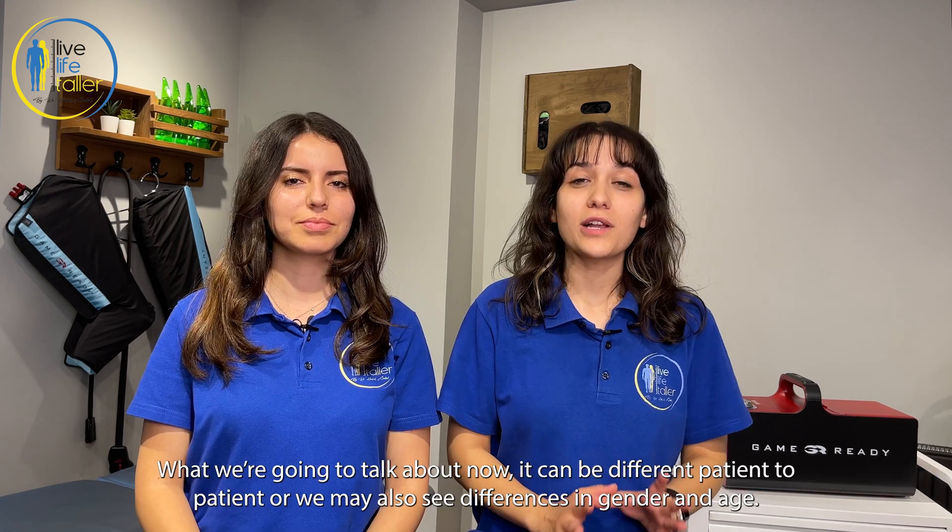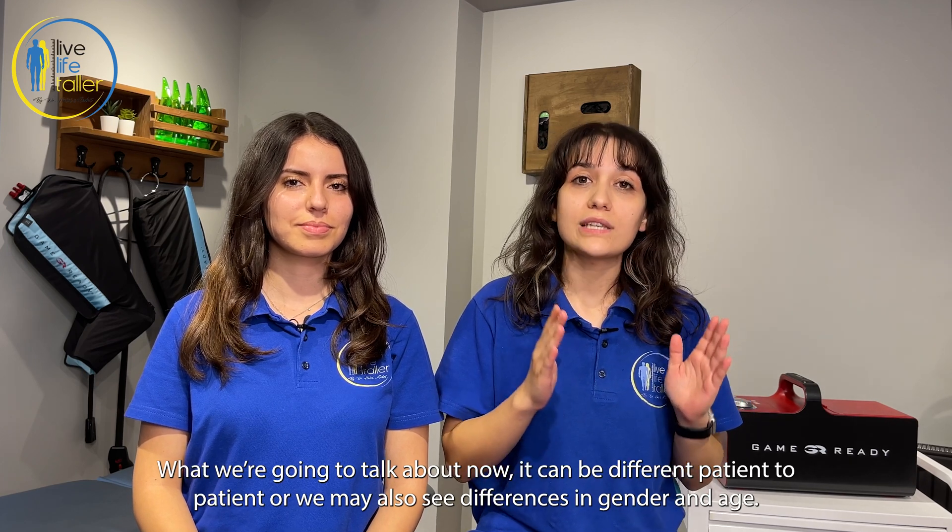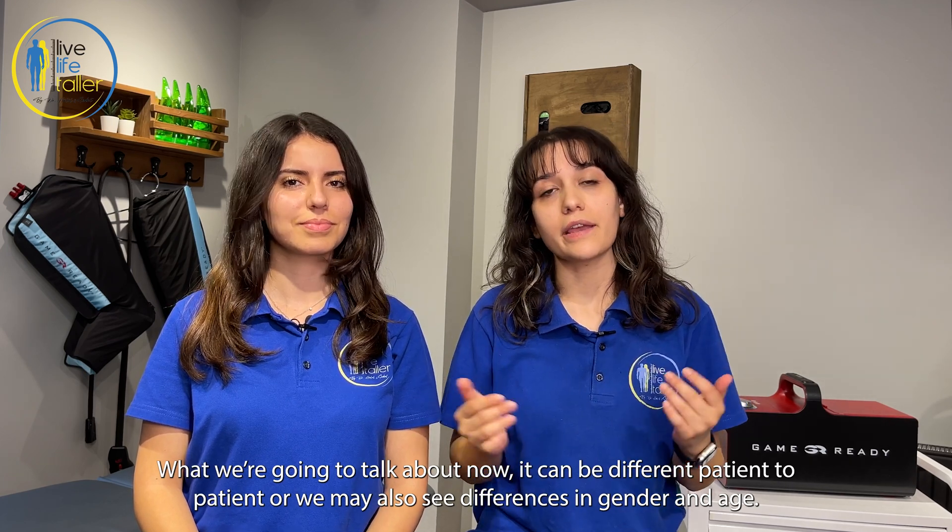What we are going to talk about now can be different from patient to patient, and we may also see differences based on gender and age.